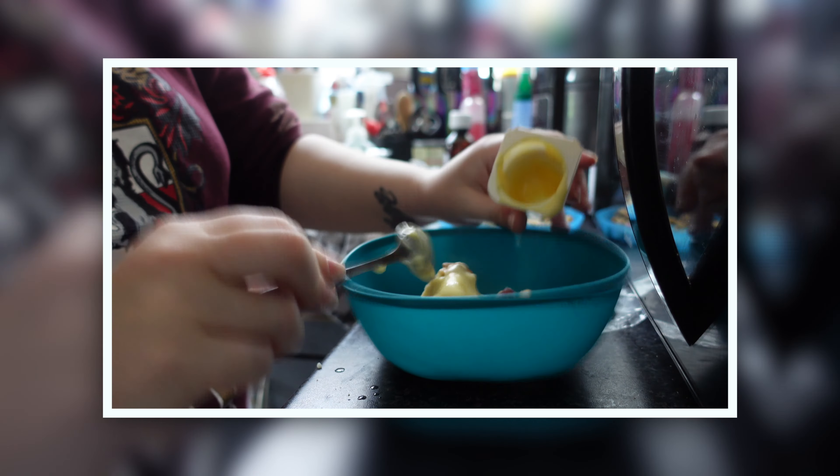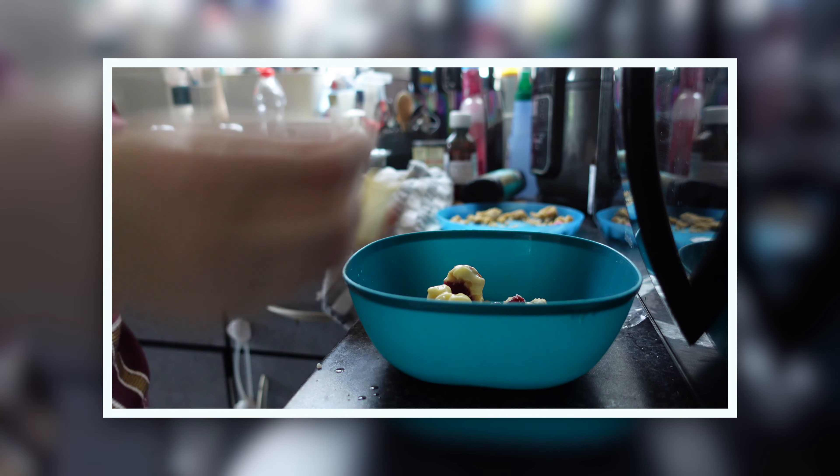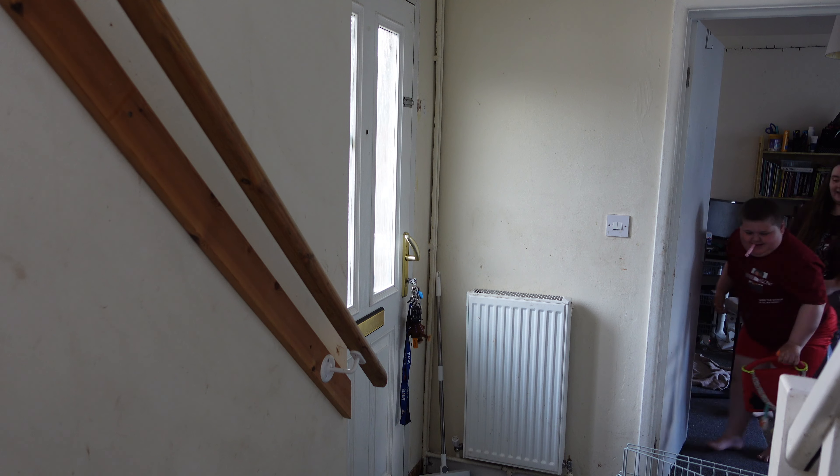Nathan's routine hasn't really changed since his last evening routine video, which I will link up above — it's just that he has an apple pie now. Let's go relax.